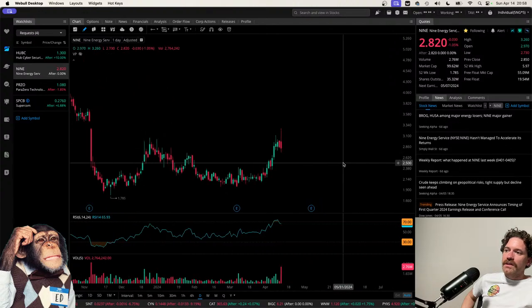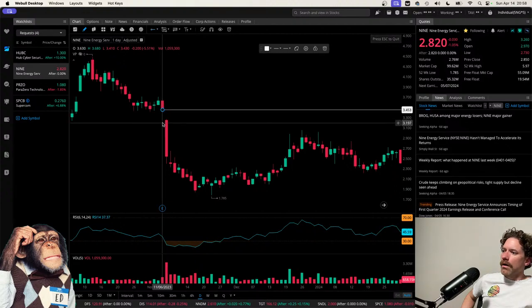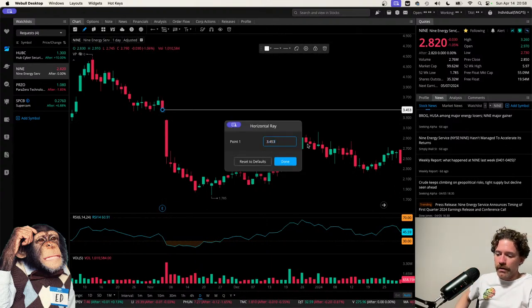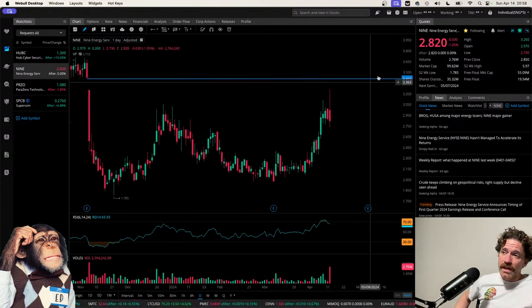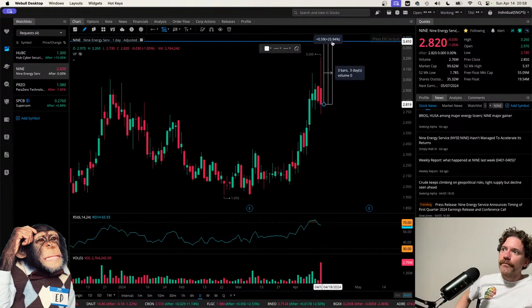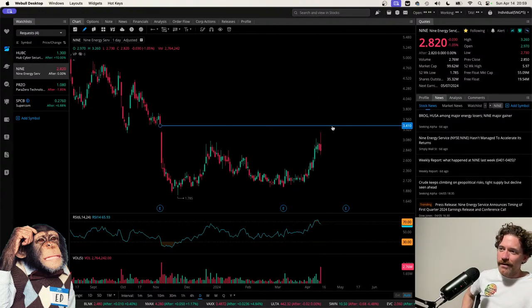There's a gap here — I wonder if this would make a move up to fill it. I'd imagine there'd be a good amount of resistance there. The low on November 6th was $3.41, so I'll mark that level. From current price of $2.82, getting to $3.41 would be about a 20% move. That's kind of like a carrot in front of a donkey — tempting but might just be a tease.